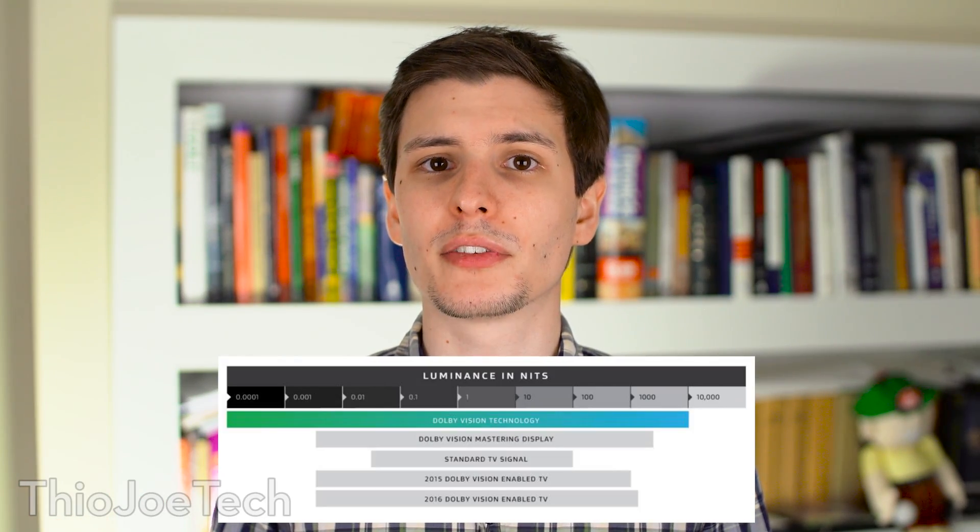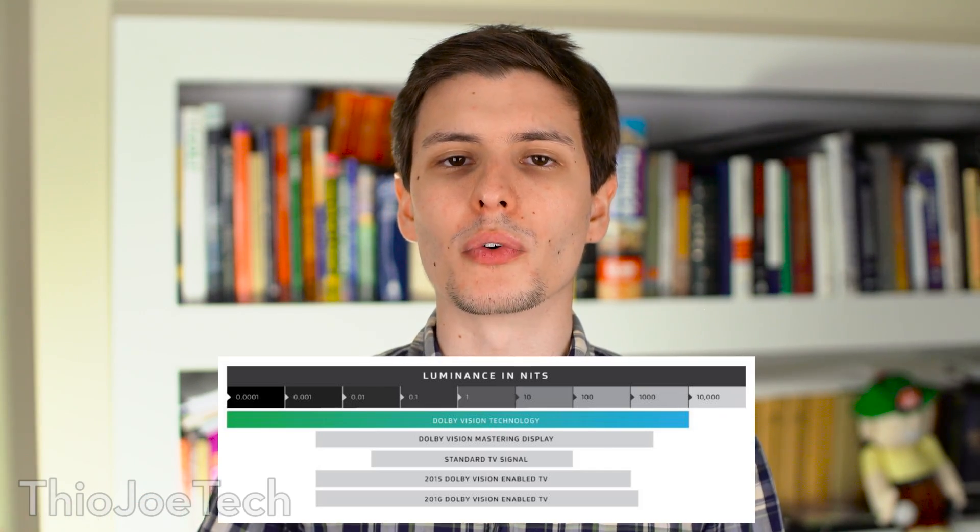The way this standard is designed is that it's basically future-proofed. They're not expecting TVs to instantly jump to 10,000 nits when they're usually only used to going around 100. What they're assuming is that maybe in 2016 TVs are going to support up to around 4,000 nits of dynamic range, but as the technology progresses over the years, they'll be able to expand and use more and more of this standard. It's kind of the opposite of what we have now, where we have higher-technology TVs that aren't fully capable of displaying their capabilities because of the limited standard.